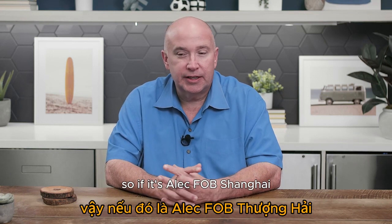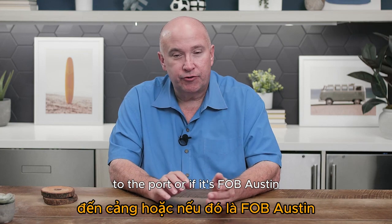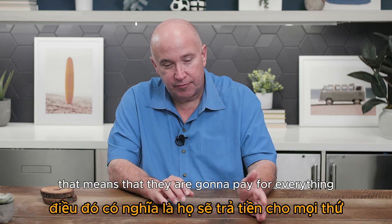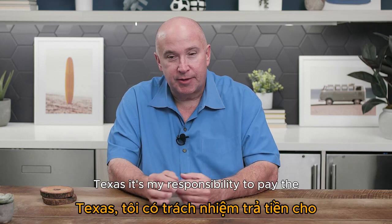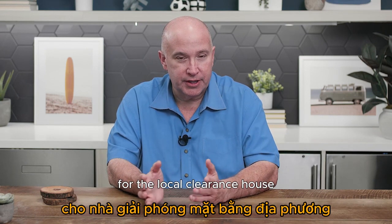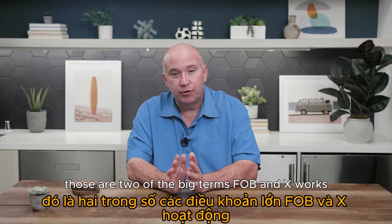FOB means they're going to pay for a certain portion. FOB Shanghai means the factory takes responsibility for getting it from their dock to the port. FOB Austin, Texas means they pay for everything from their factory door in China to Austin, Texas, and from that point it's your responsibility to pay for the last mile — the local clearance house to take it a few miles across the city to your warehouse.